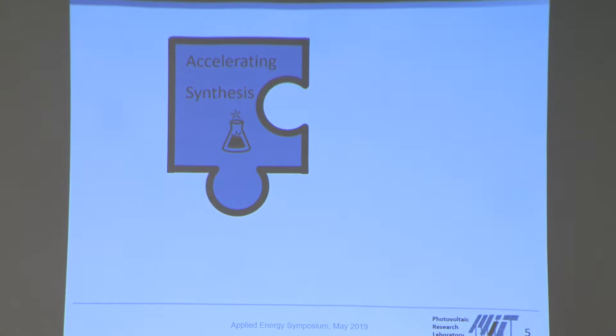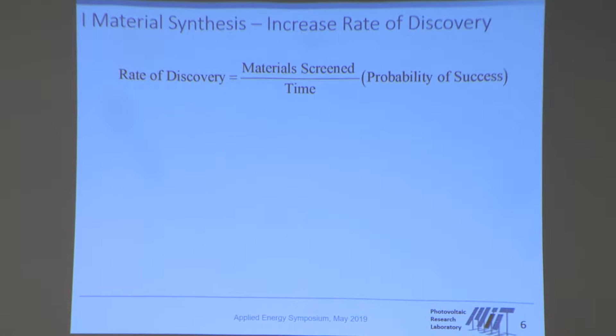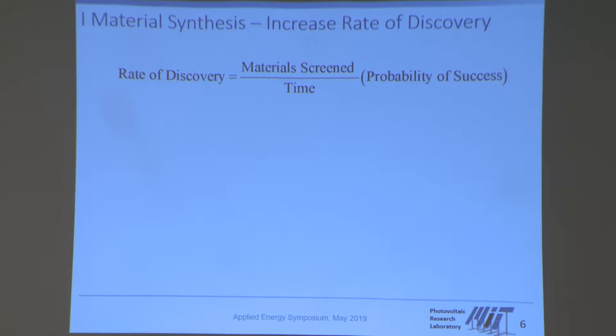What we really want to do is increase the probability of success — the probability of truly finding a material with a certain property in a certain time. In order to do this, we have to increase the rate of discovery with which we investigate these kinds of materials. The rate of discovery is given by the number of materials we can screen divided by the time it takes to generate and characterize them. We typically use a sport metaphor for this.